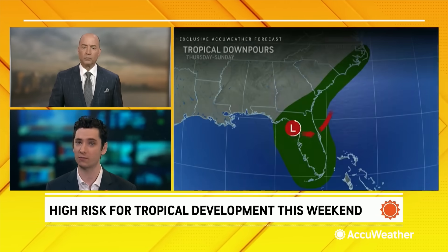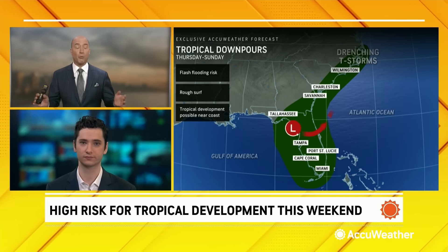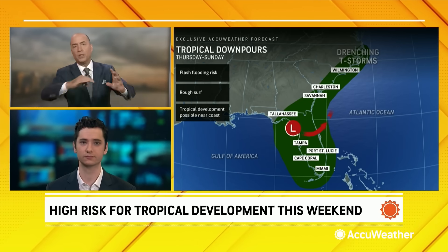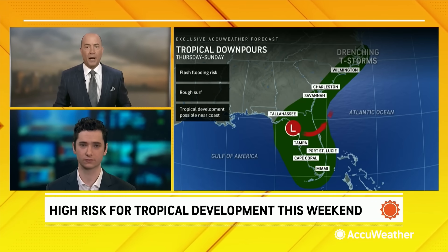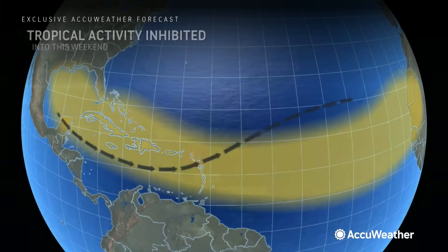We don't expect this to become a hurricane or anything like that, but a tropical storm is certainly on the table. There will be some downpours — certainly there are already going to be downpours this weekend in Florida. The real question is the structure of the storm: do we see a lot of showers and thunderstorms on the northwestern side, in which case we'd be worried about some locally heavy rain along the Carolina coast? That's a little up for debate.